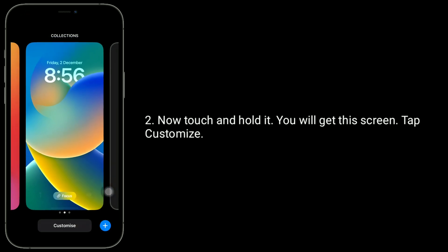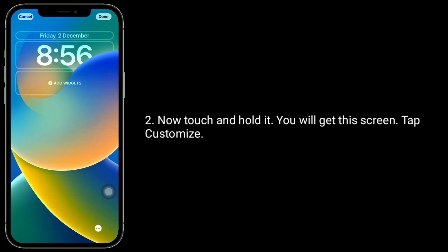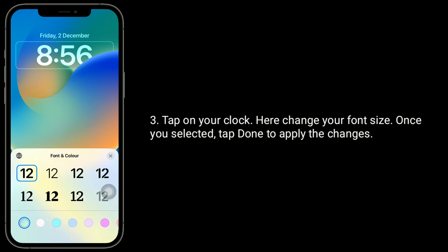Touch and hold the lock screen — you will get this screen. Tap 'Customize', then tap on your clock. From here, change your font size. Once you've selected your preferred size, tap 'Done' to update the changes.